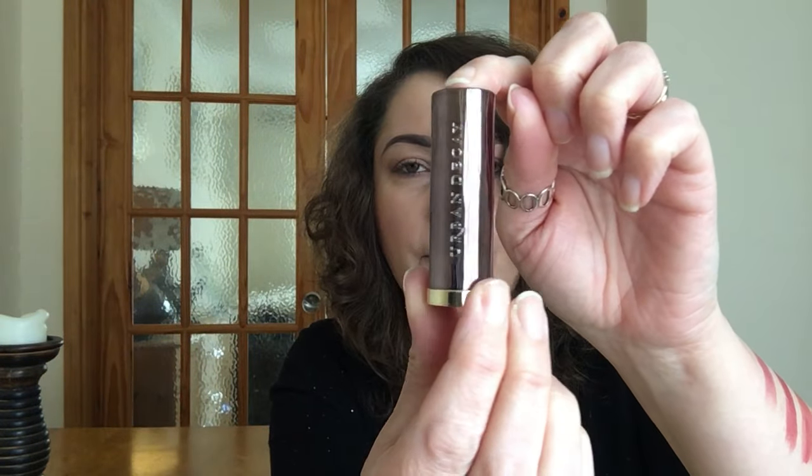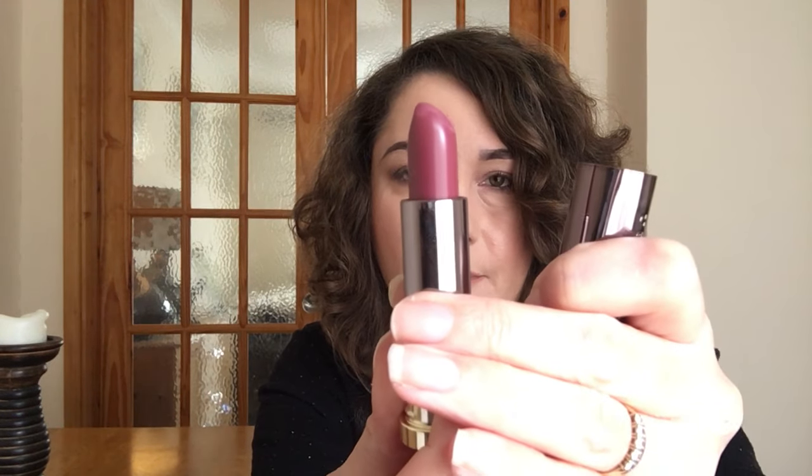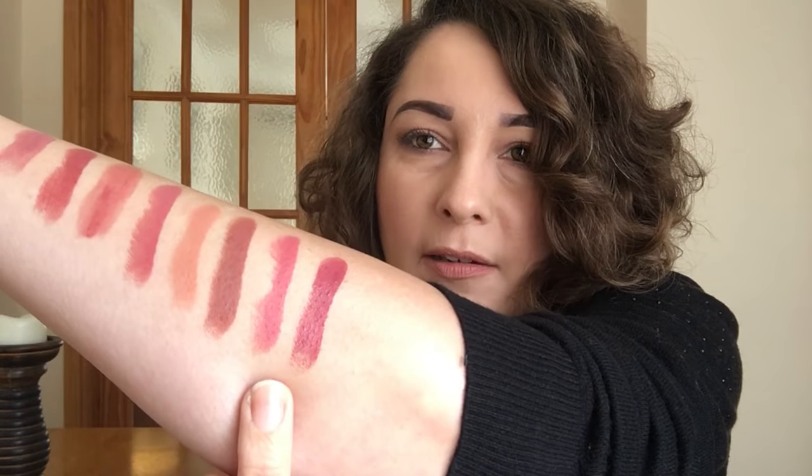The next two are from Urban Decay. These are the new Urban Decay lipsticks and the first one is a cream called Crisis. They look like that, and this is Crisis.